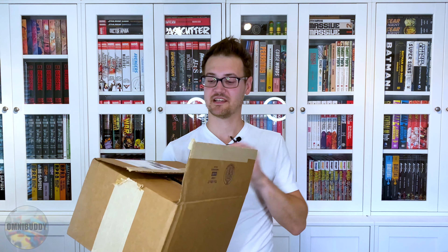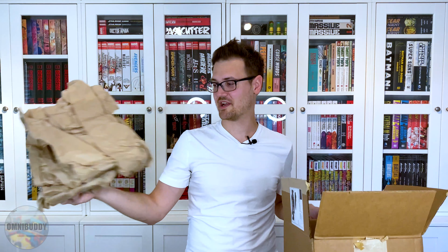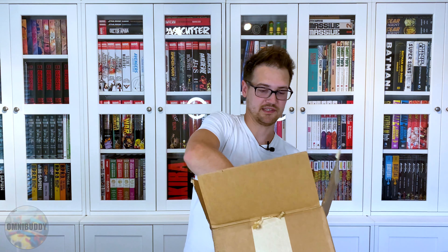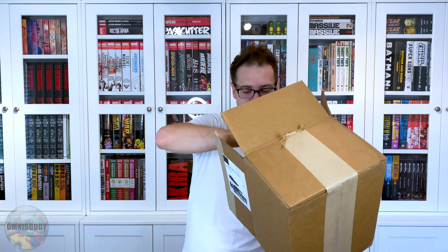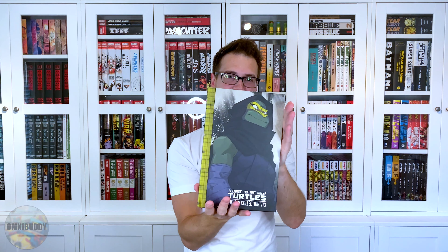Let's get right into this. I'm very, very excited because it's one of my favorite series of all time — at least one of my favorite ongoing series of all time. JP's packing is always awesome. Look at all that paper, nice dirty box, all that bubble wrap for one single sexy book.